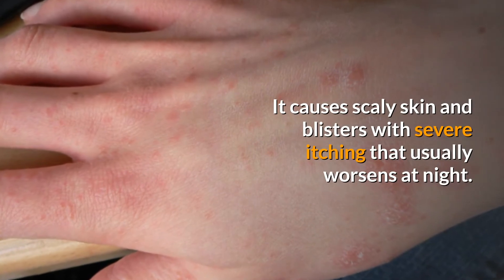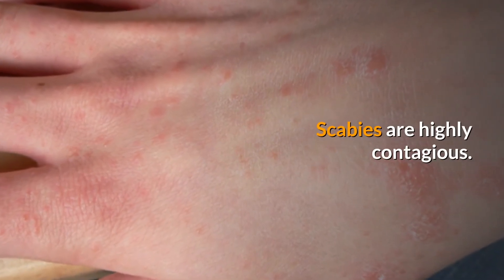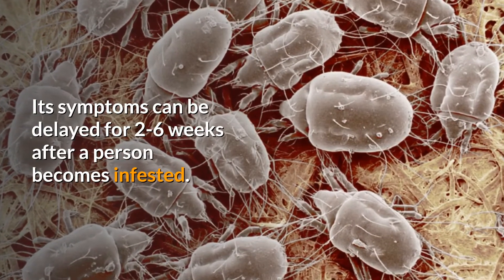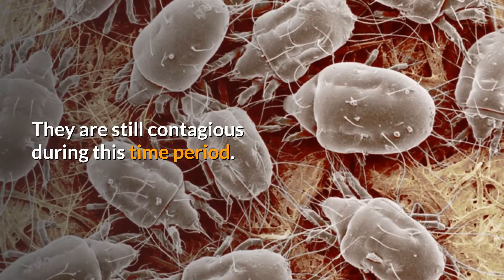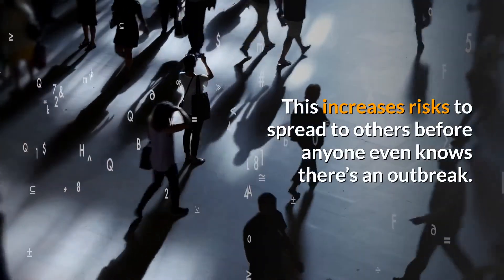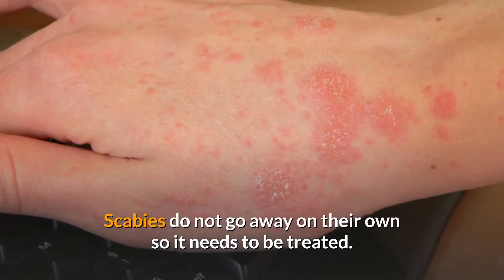Scabies can be scary. It causes scaly skin and blisters with severe itching that usually worsens at night. Scabies are highly contagious, and symptoms can be delayed for two to six weeks after a person becomes infested. They are still contagious during this time period, which increases the risk of spreading to others before anyone even knows there is an outbreak.